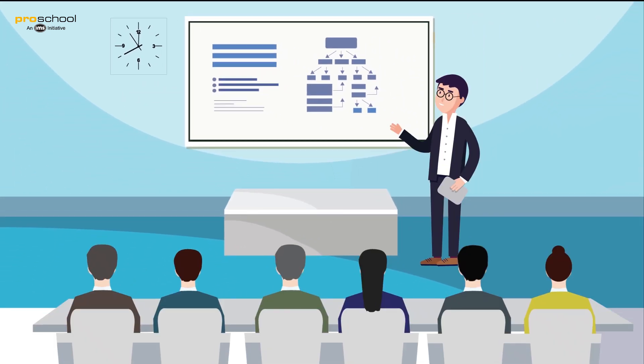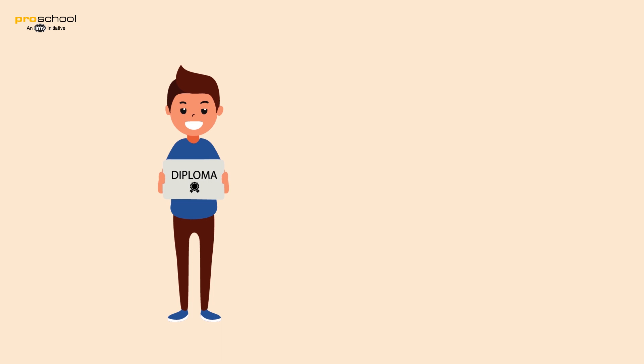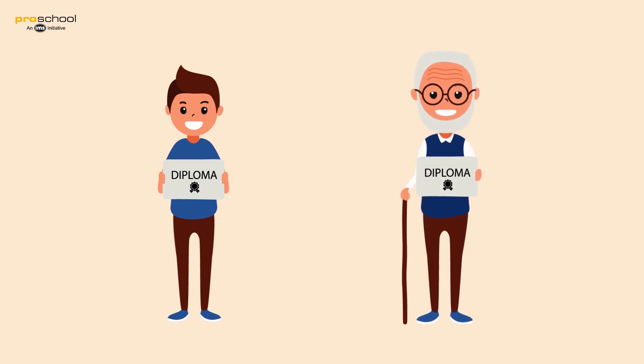This is a classroom. The person standing at the front is called a teacher and the students watch and listen. You might relate to this — it's the way you were taught and how your parents were taught. However, this poses a lot of challenges to learning.